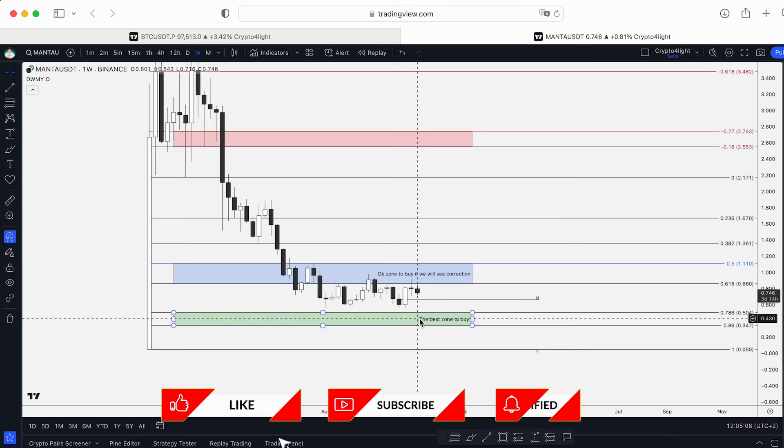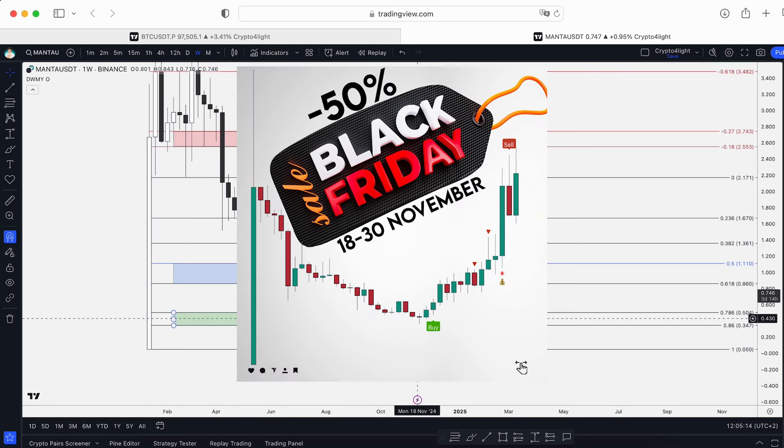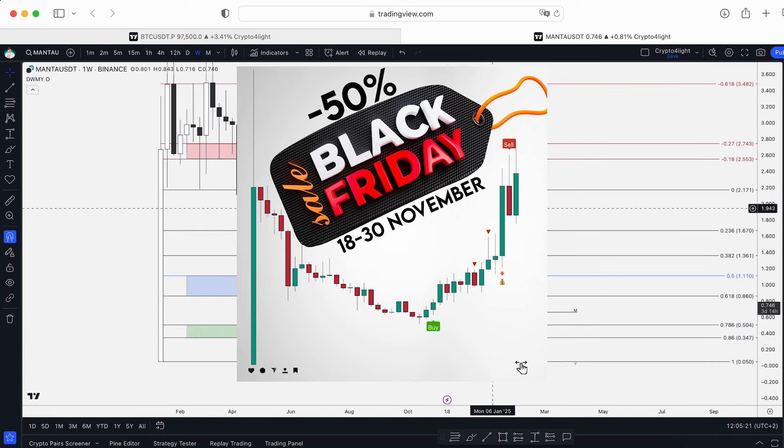Before I start analyzing and remind you of the main targets — where to accumulate, where to distribute the Manta token — until the end of November I have a Black Friday offer: minus 50 percent for my indicator set, lifetime access included.